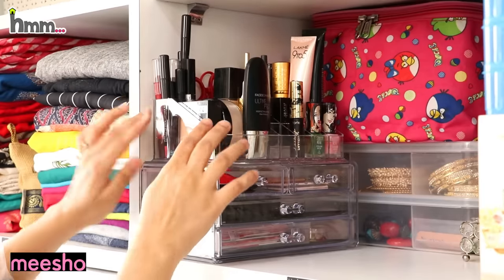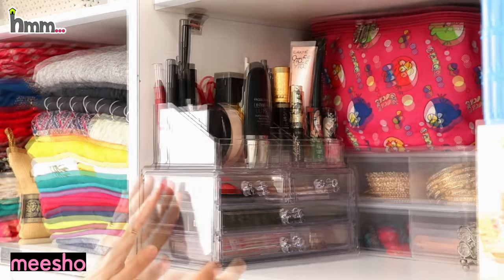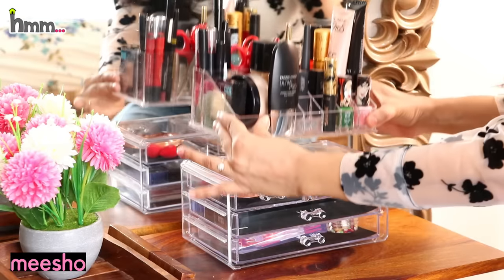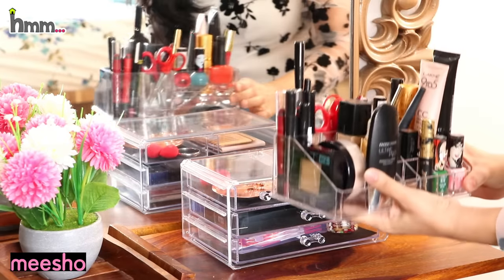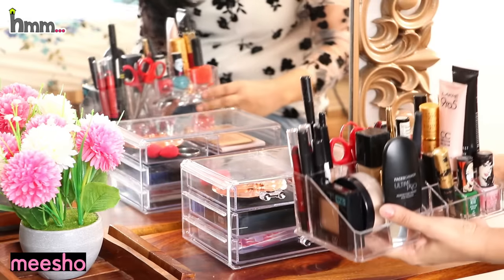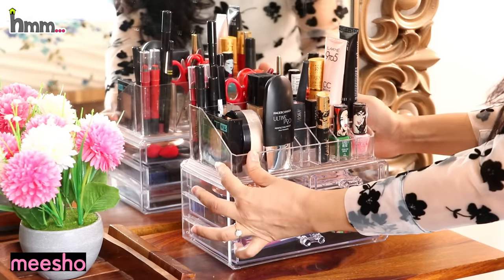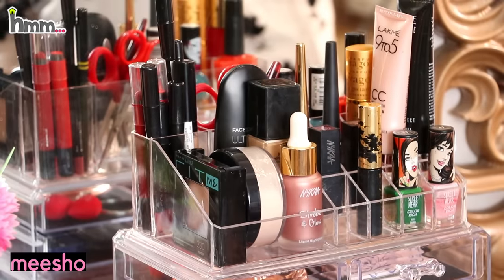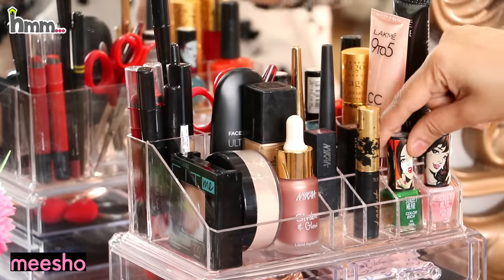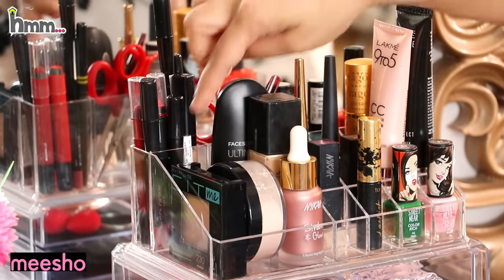I have purchased this recently — you can see it in the description box. This makeup organizer fits perfectly well with the drawer set. I tried another makeup organizer but it didn't fit; this set fits perfectly and doesn't move or fall. You will see all the things that you have seen in my 'How I Get Ready' and dressing table organization video.